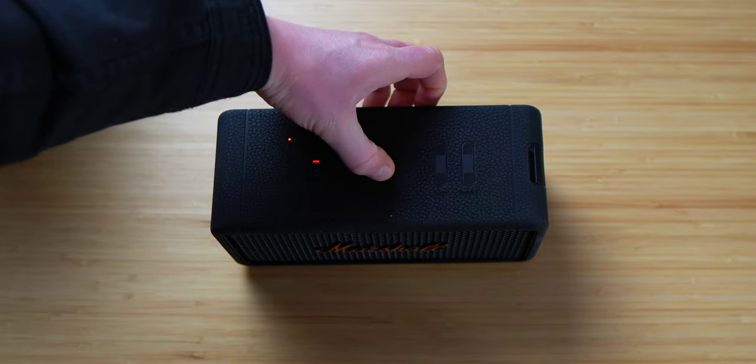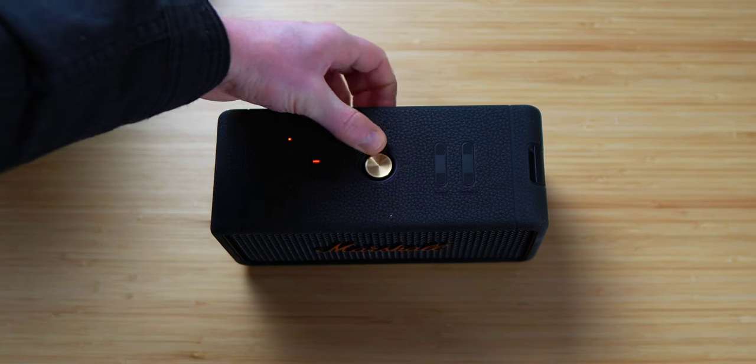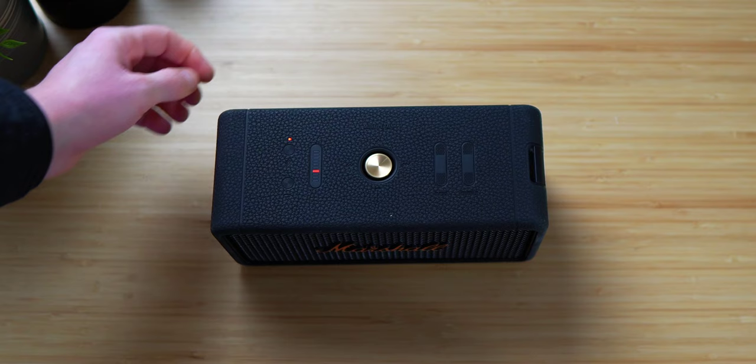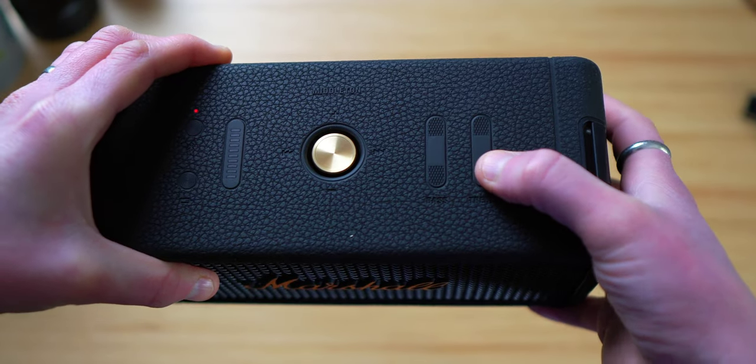The joystick also helps to skip tracks and raise and lower volume, the values of which can be seen on this really cool red LED lighting system that resembles that iconic amp kind of vibe. These also change when you alter the custom treble and bass sections, and you can also customise the sound all within the app as well — so that's another great touch.